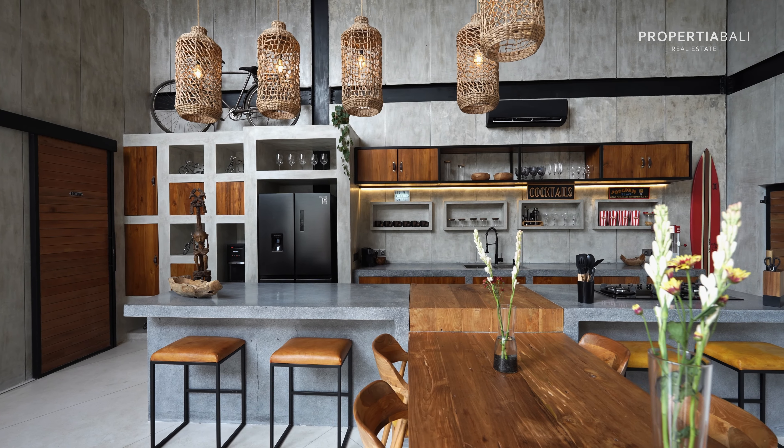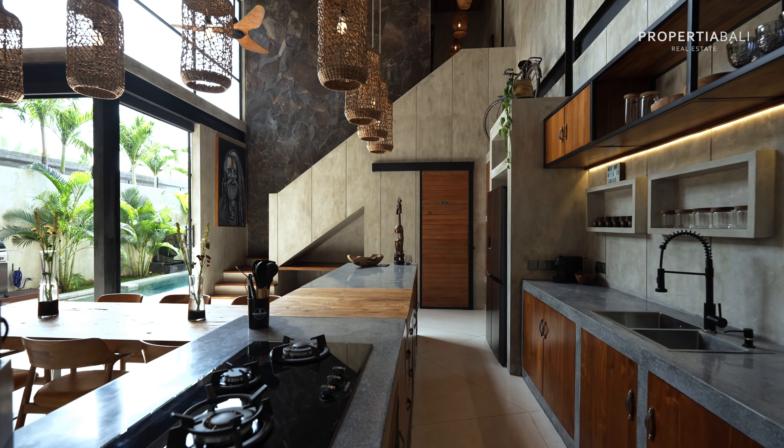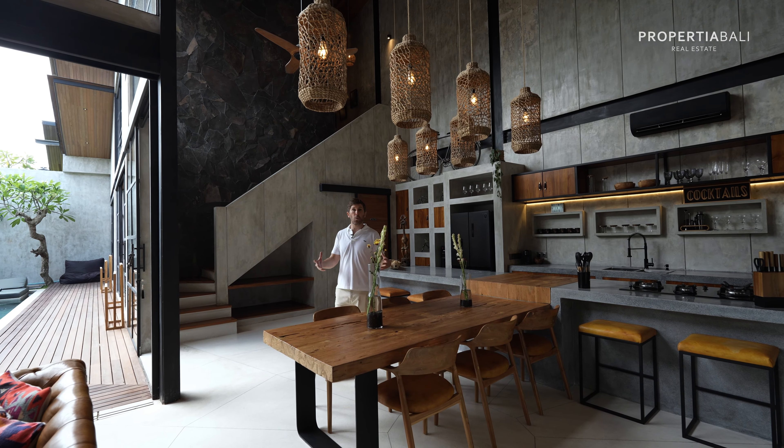Something I mentioned at the beginning of this video — why this is extra rare — is because not only do we come across villas of this quality, but it's so hard to find finished projects in this area that are turnkey ready to go.